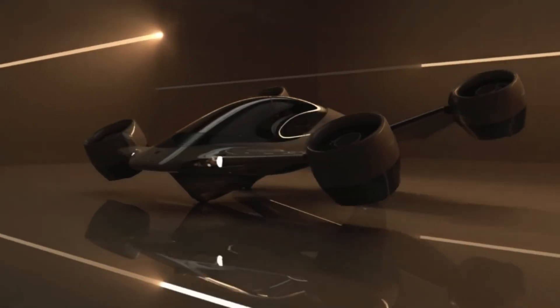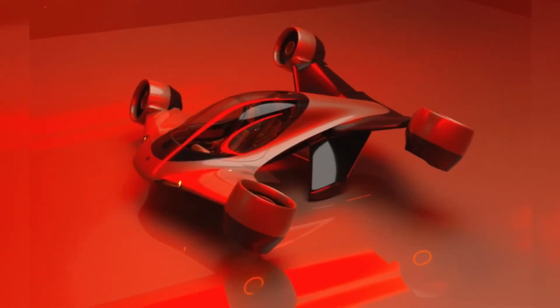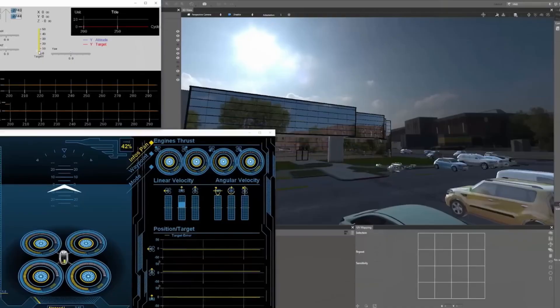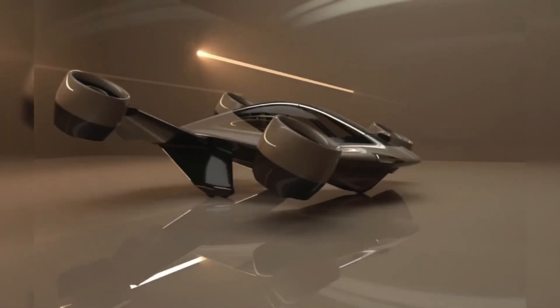With a compact 4.8-meter width and a weight of just 980 kilograms, the Sigma can land on small spaces like driveways, rooftops, or yachts, removing the need for airports or helipads. Overall, the Alto Volo Sigma brings high-speed, long-range, and quiet operation to personal air travel.